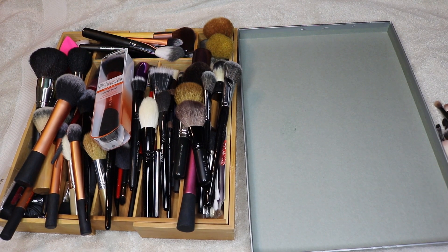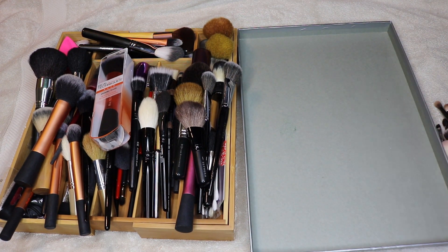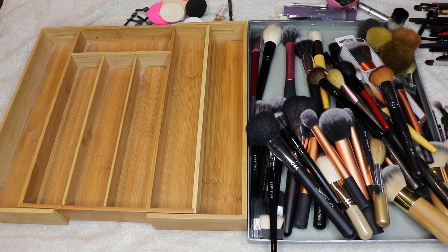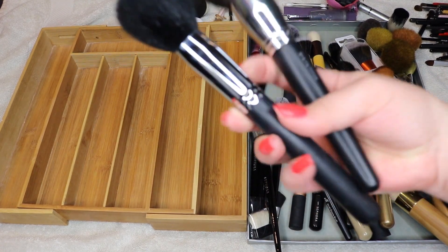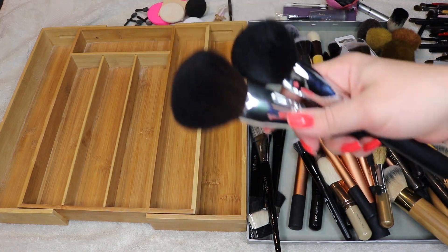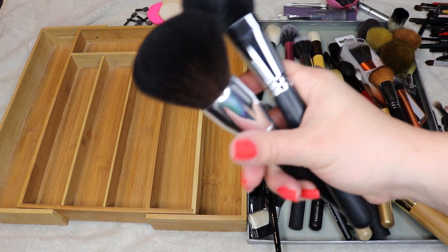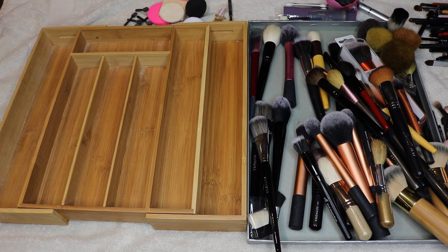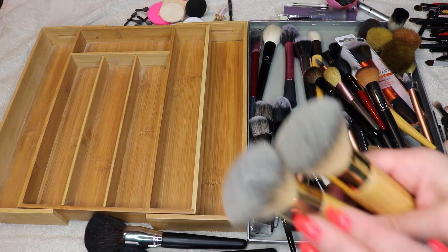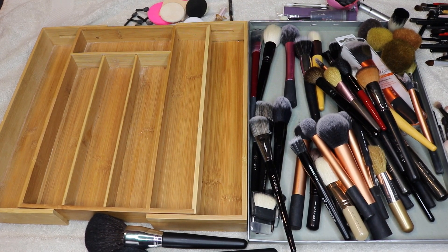I'm going to separate these into face brushes and eye brushes because this is overwhelming. Okay, starting with the face brushes — these two are awful. One is Sedona Lace and one is no-name off-brand. Both shed really, really bad — wouldn't recommend either one. This is Sedona Lace 376; wouldn't recommend it, getting rid of that. These two Tarte brushes are going too — they're for the Tarte Amazonian Clay foundation and use too much product.